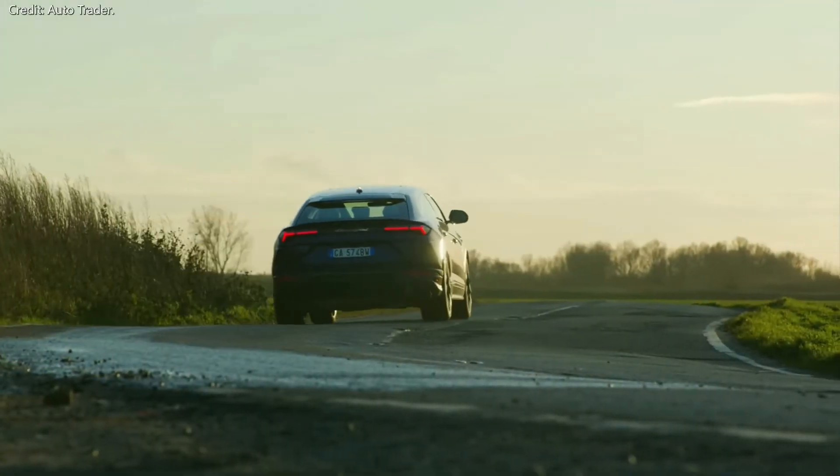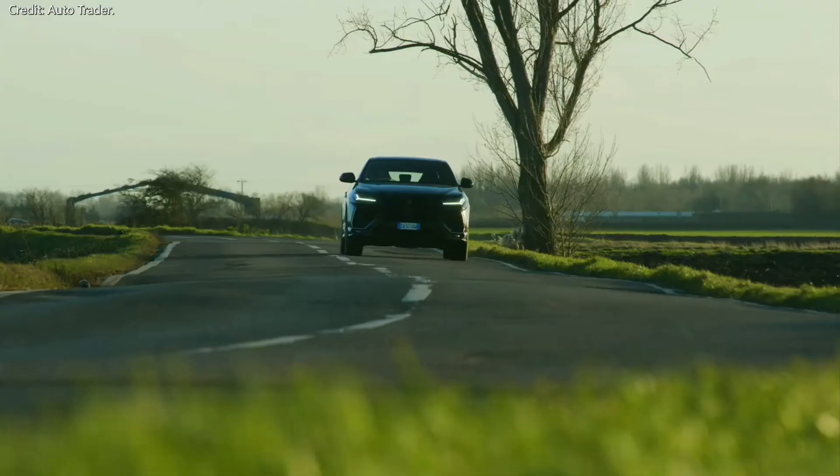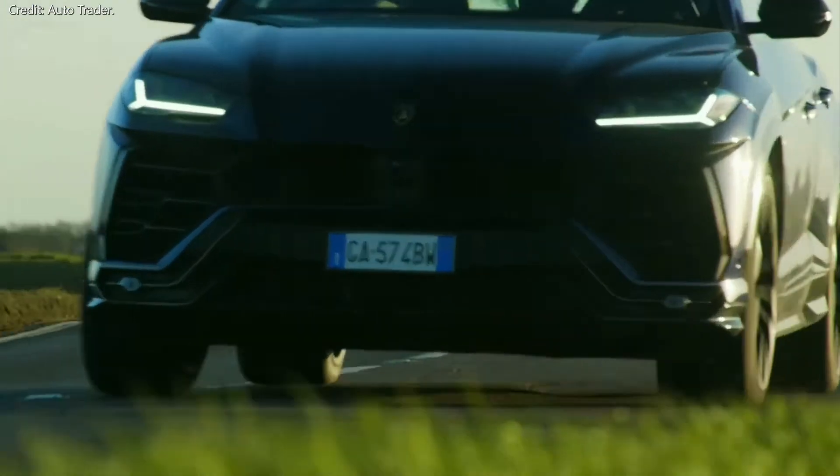Imagine a supercar that can do 0-60 in under 3.5 seconds, with enough ground clearance to do some off-roading with 4 passengers in the cabin. You are looking at the Lamborghini Urus.